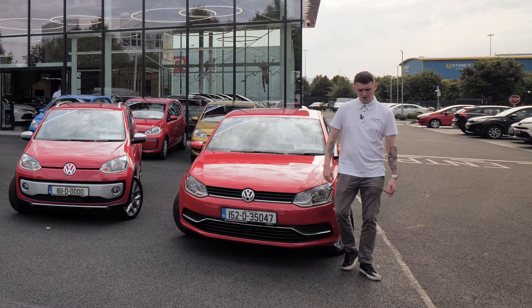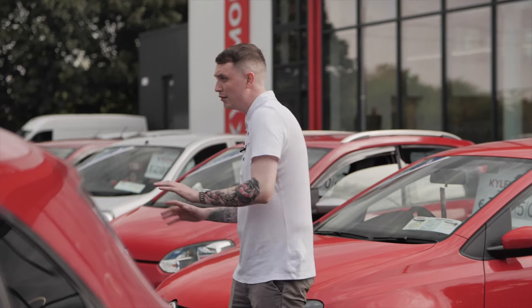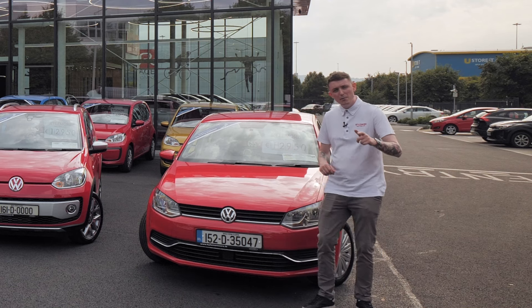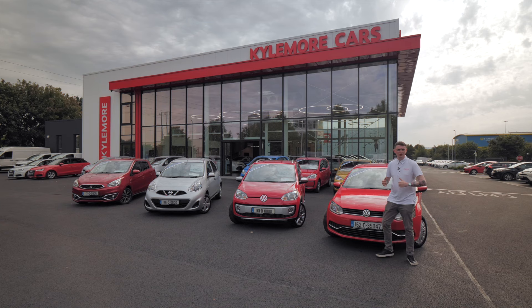Affordable cars have come a long way over the past couple of years — we're talking styling, extras, and fuel efficiency. If you have around 13 grand to spend on a car, I'm here to help you make a good financial decision. Here's a couple of cars I'm going to show you. My name's James, welcome to Cullinmore Cars.